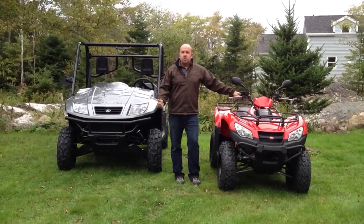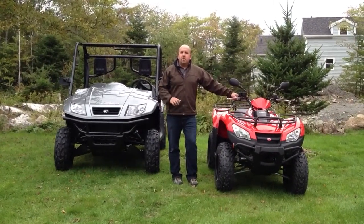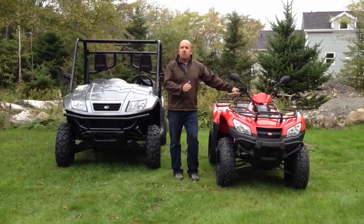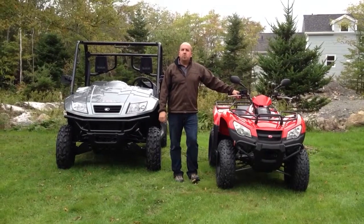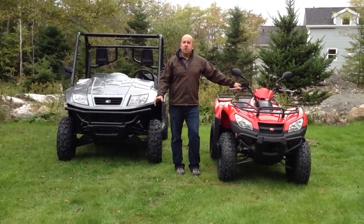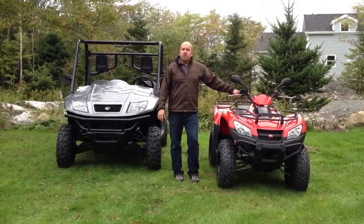Another piece of information about Chemco is they build all Arctic Cat units 450cc and lower. Kawasaki came out with a new Brute Force 300 this year, and Chemco has been commissioned to build that complete bike for Kawasaki.